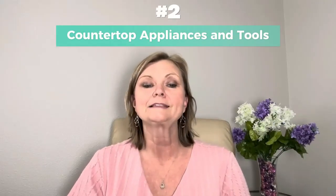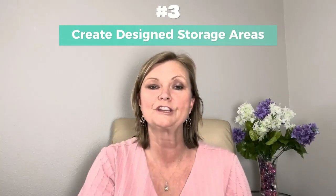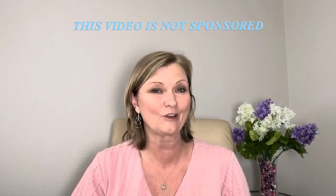Tip number two is limit countertop appliances and tools. Our countertops can get so cluttered that we can't get to them, so by limiting appliances on the counter you're going to have better use of your countertops. Tip number three is create designated storage areas. If you have small racks for your pantry area where you can put cans or sodas, that will help create more space. Go onto Pinterest or Amazon — they always have great kitchen organization ideas and items you can purchase at a pretty easy price.